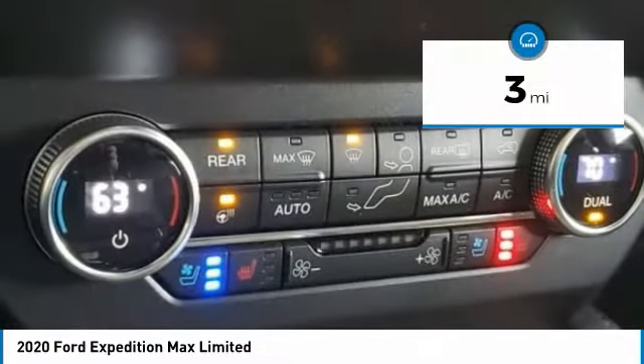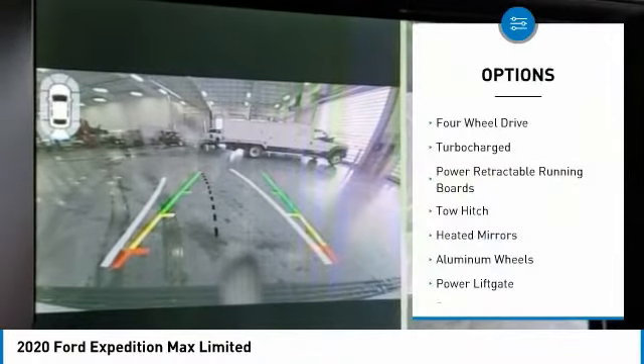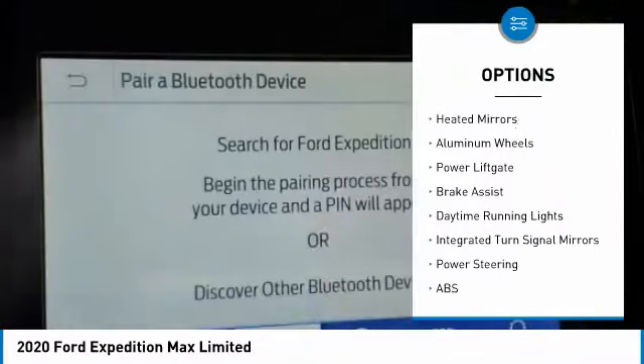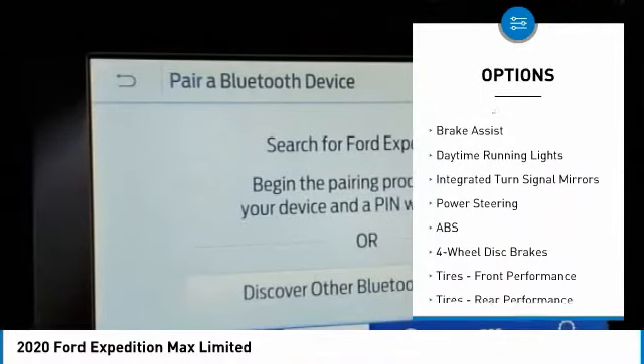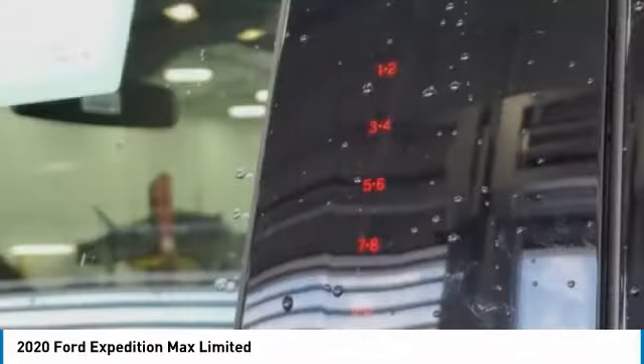This vehicle has less than 100 miles. Here are some of this vehicle's great options: four-wheel drive, turbocharged, power retractable running boards, toe hitch, beaded mirrors, aluminum wheels, power lift gate, brake assist, daytime running lights, integrated turn signal mirrors.